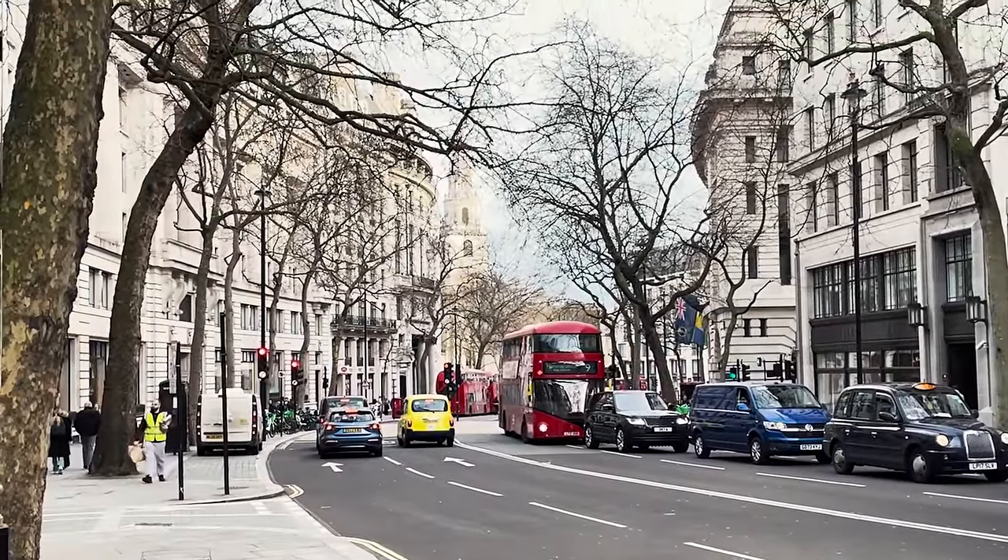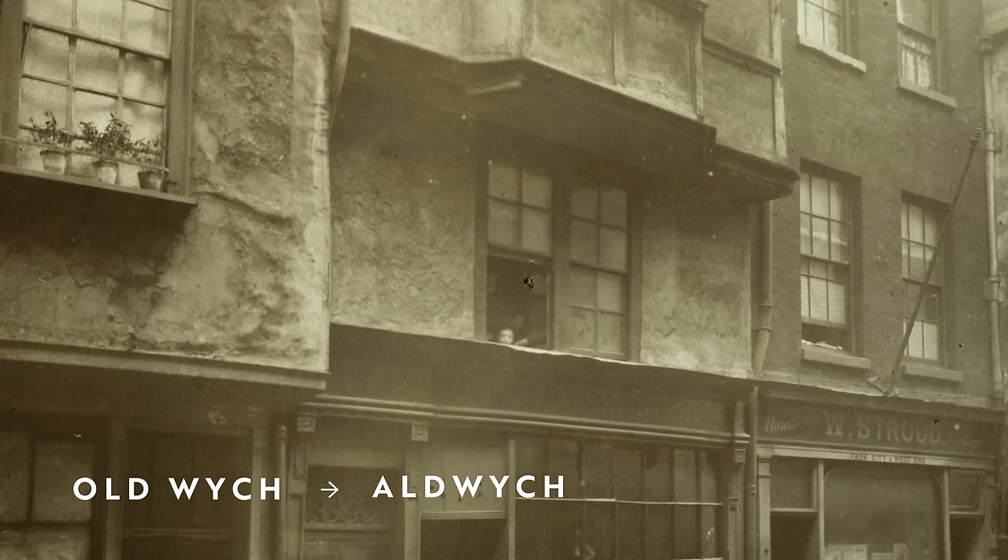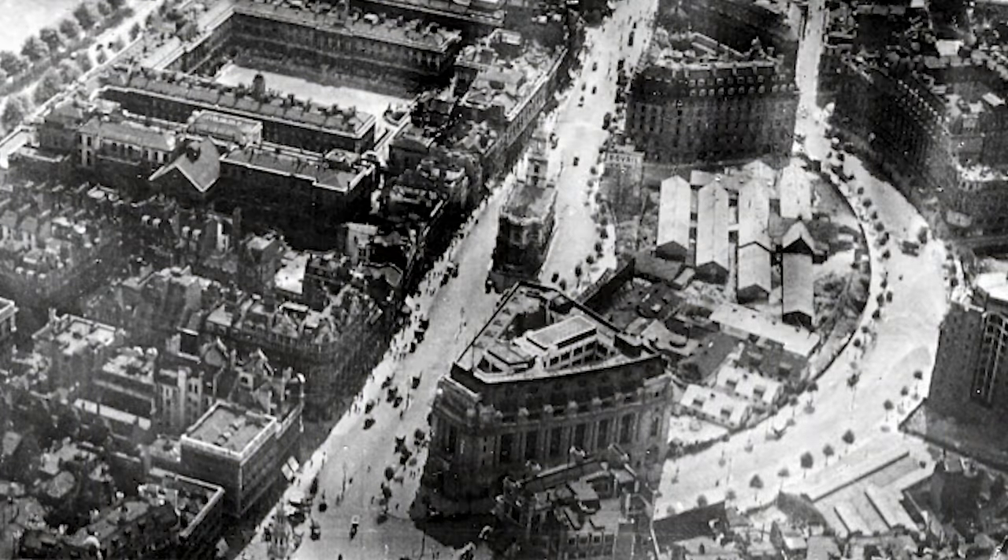In fact, it was only in 1901 that Old Witch Street, from which Old Witch derives its name, was demolished to make way for a more modern street plan in quite an important part of the city for transport.